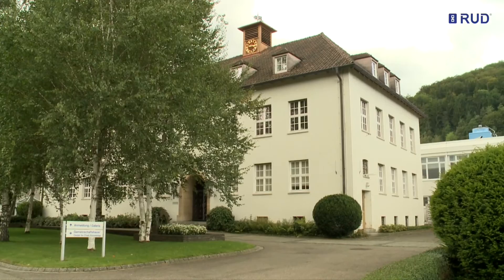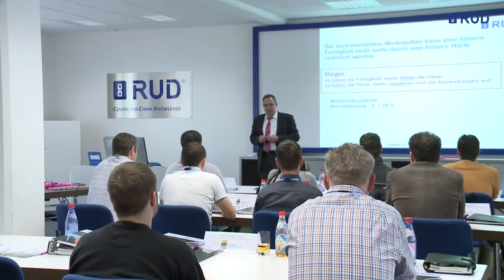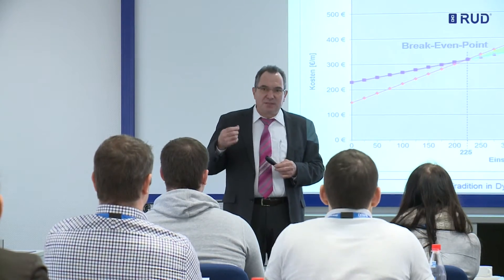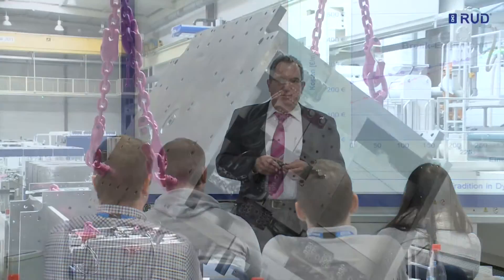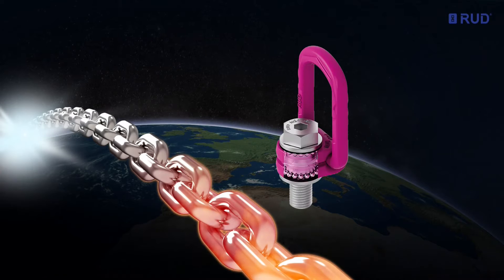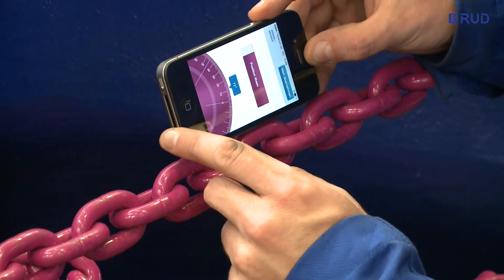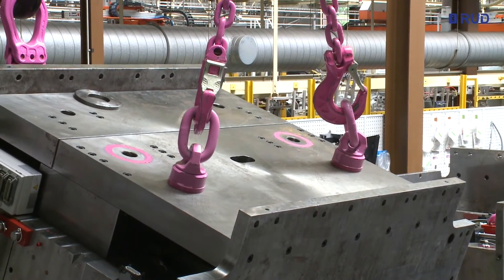The Center for Chain Knowledge on the RUD campus is the modern interactive forum for exchange of knowledge about RUD's core competencies. The focus is on technical knowledge for the development, production and application of chain systems and components in a wide variety of areas, based on the round steel chain. In its sling and lashing systems business unit, RUD sets the benchmarks. With around a thousand components in various quality classes, more than 700 anchorage points, plus numerous patents and property rights, the RUD Group once again underlines its role as a technological pioneer.